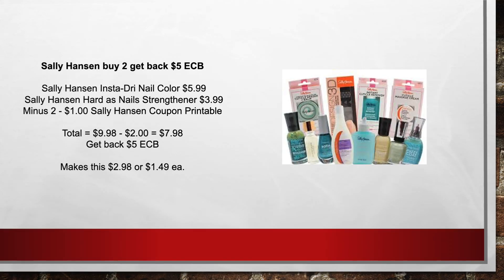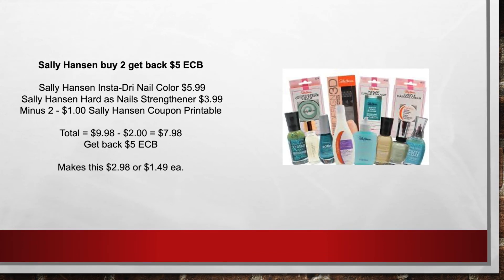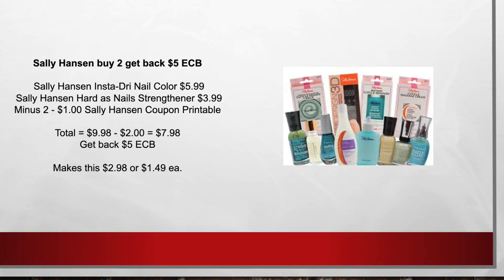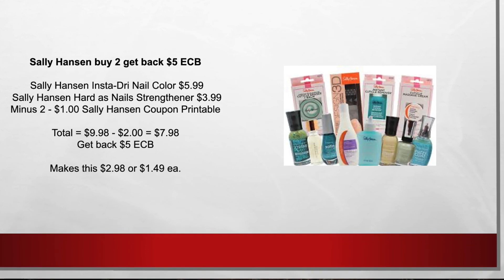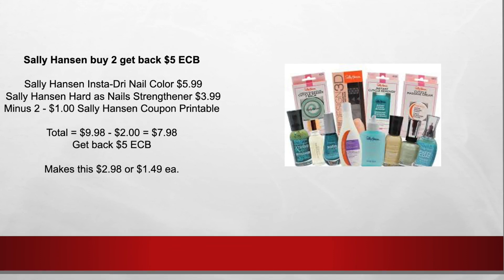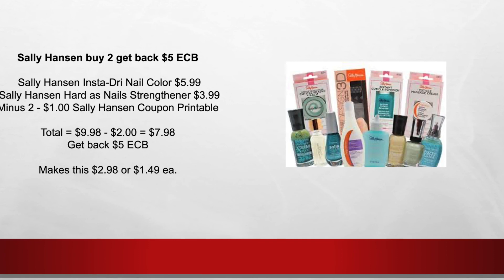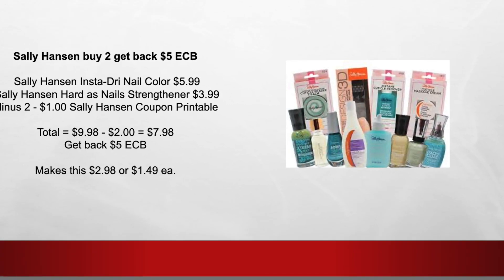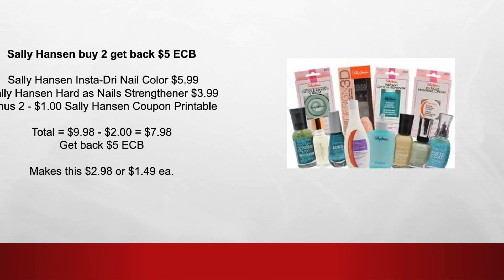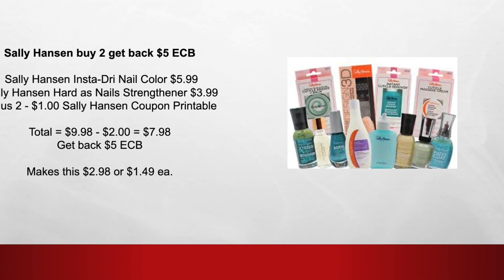Next is the Sally Hansen buy 2, get back $5 extra care bucks. Sally Hansen Insta Dry Nail Color at $5.99, Sally Hansen Hard As Nails Strengthener at $3.99, minus $2 Sally Hansen printable coupons from coupons.com — equals $9.98 minus $2 in coupons equals $7.98. Plus you're going to get back a $5 extra care buck, making this $2.98, or $1.49 each item.